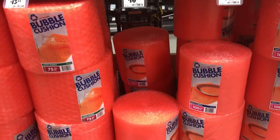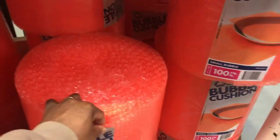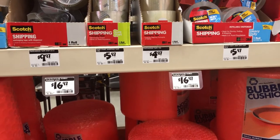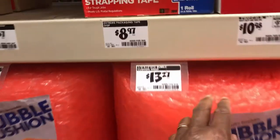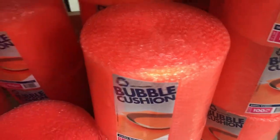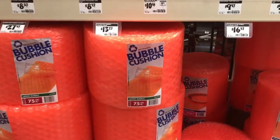I'm just trying to do some moving — packing dishes and stuff. Do they have large and small sizes? This one looks pretty good, that's a lot — $16.97. But this other one is only $13.27 and it looks thicker. Oh wait, I see — that one is 100 feet, and this one is only 75 feet. That's the difference in price.